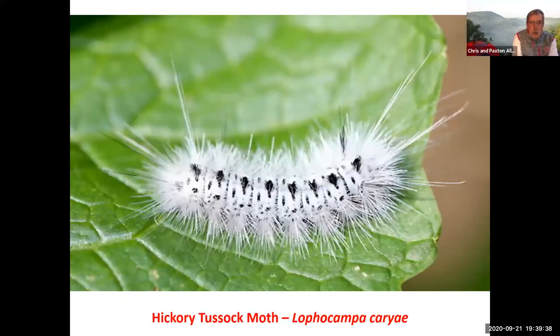This one, though, you don't want to handle: the hickory tussock moth with the black and white markings, shown in red because they will produce a pretty significant allergic reaction from the toxins on their urticating hairs. This is one to be careful with if you come across it — don't want to handle it.